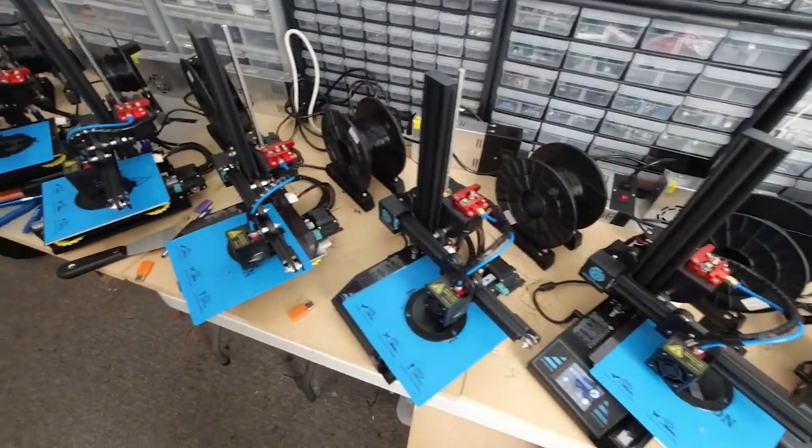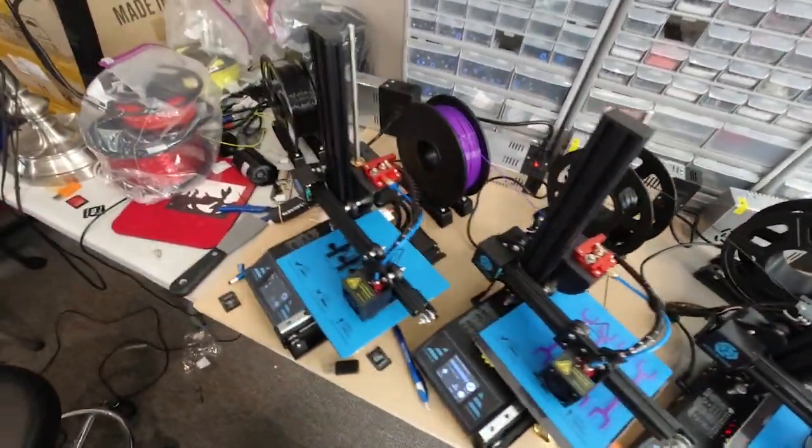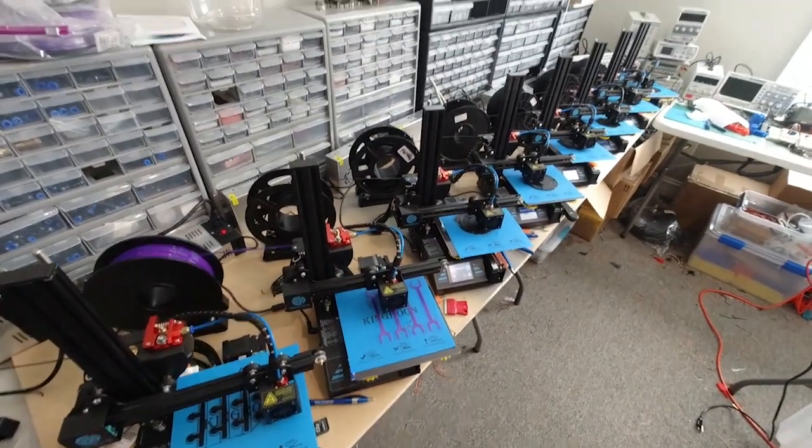I did a little stuff on King Rune since some people were wondering what happened to my King Rune printers. Someone mentioned in one of the last videos — what happened to all your King Rune printers? At the new print farm I don't have any King Rune printers, but I still have the old print farm here at the house. I have several King Rune printers here and I do run them. Well, they didn't go anywhere — they're still here and working hard as usual.